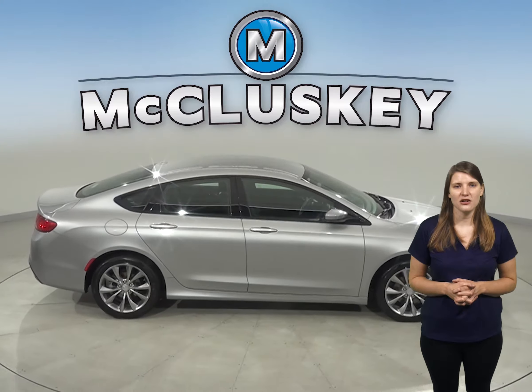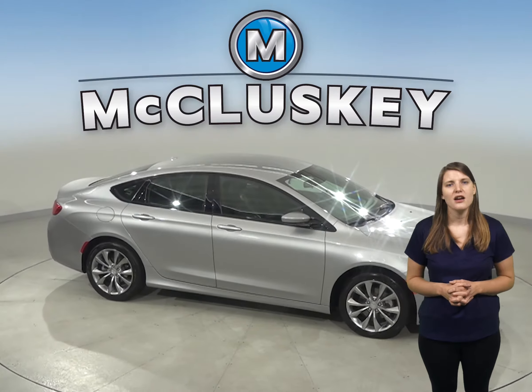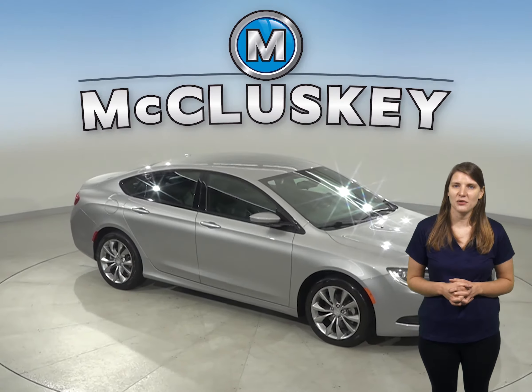Once you purchase this vehicle, it will be covered by our free lifetime mechanical warranty for as many years and as many miles as you own it.